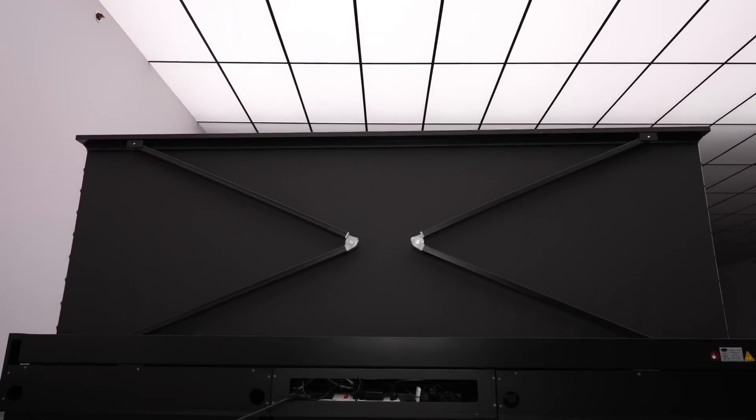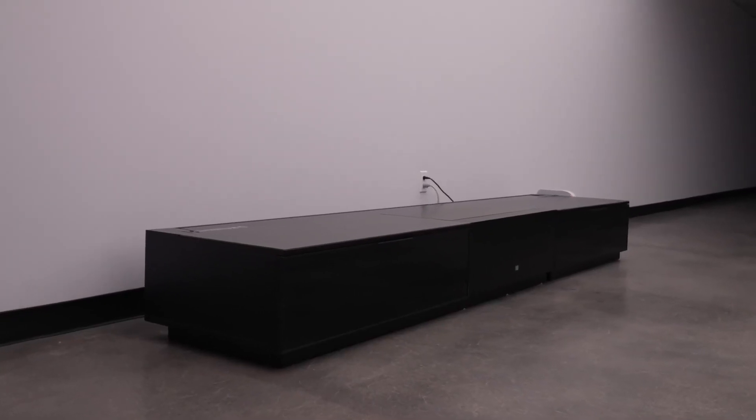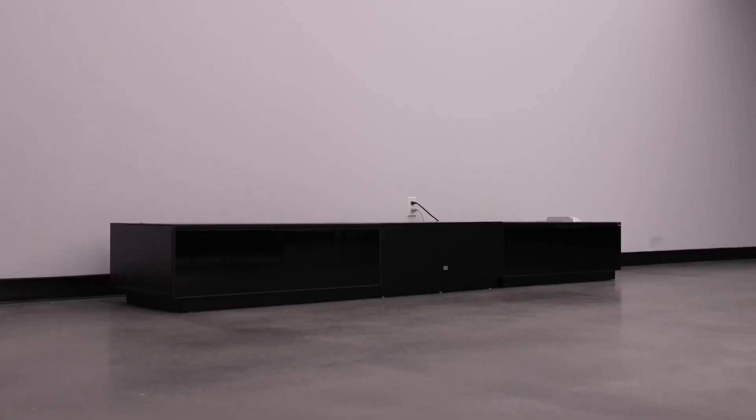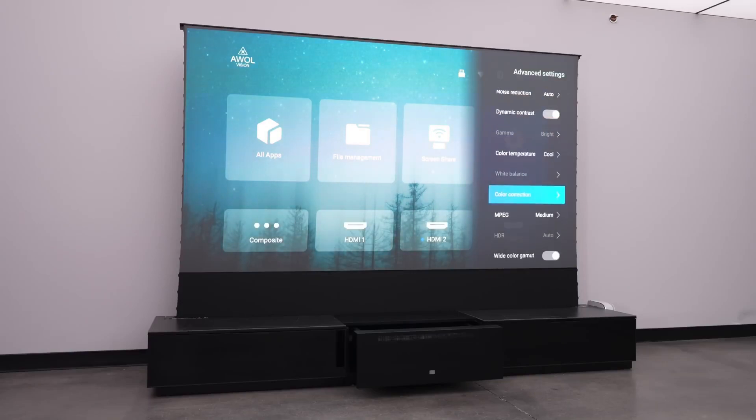The screen will disappear in a little time when you're done. As long as you have 10 feet of floor space, you're good to go. What's more is that this short throw projector is even capable of displaying 3D content, paving the way for a fully immersive viewing experience.